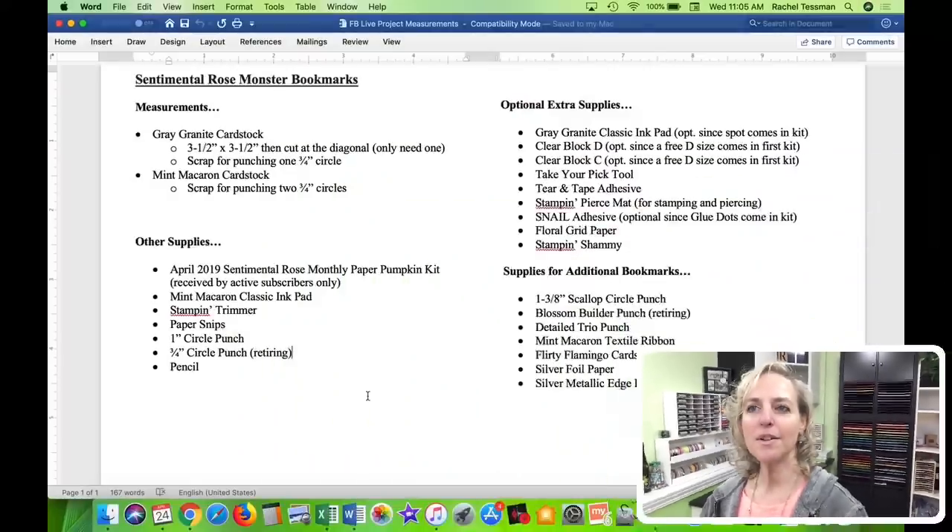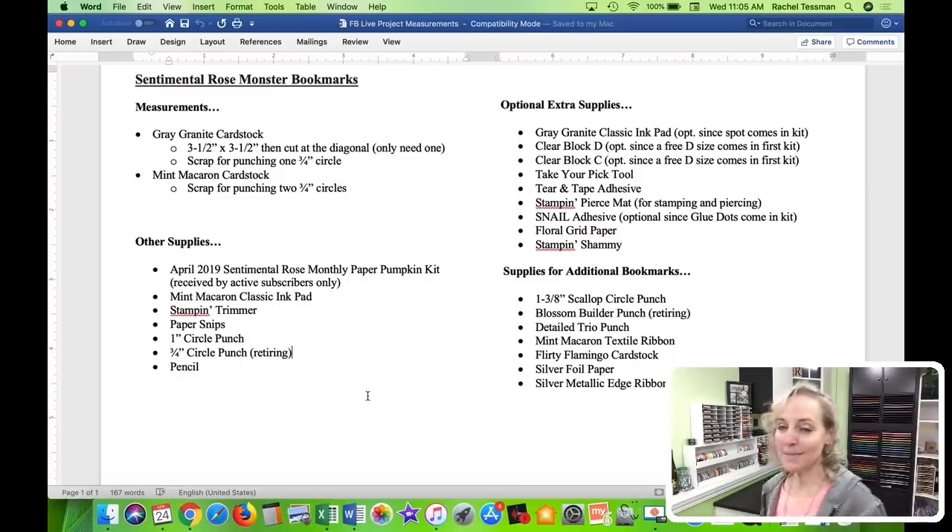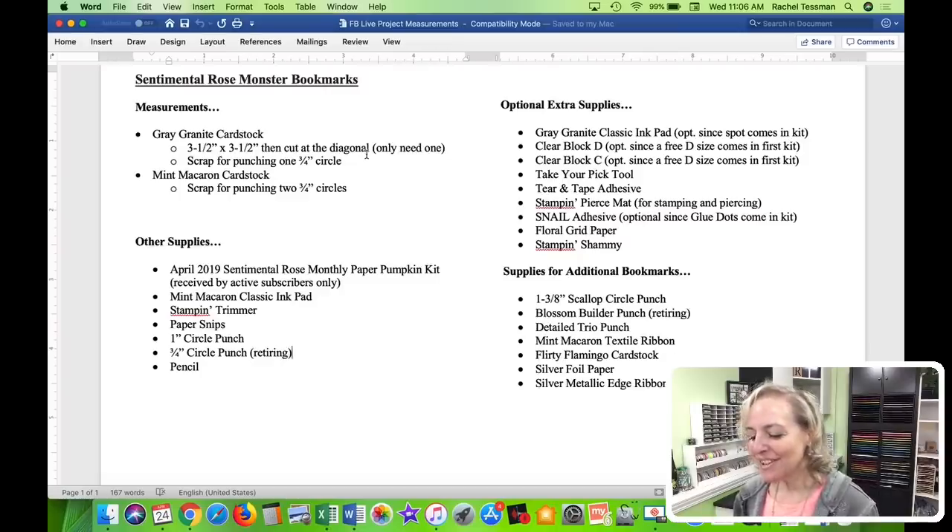Let me share with you the supplies. If you are going to be creating the same projects I'm going to show you today, you will need gray granite cardstock and mint macaron cardstock for your monster bookmarks. I'm also going to show you some additional bookmarks towards the end — those are the supplies over here for additional bookmarks. I'll be sharing these on my blog tomorrow along with this broadcast recording.